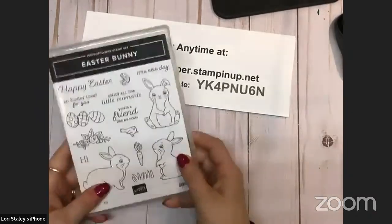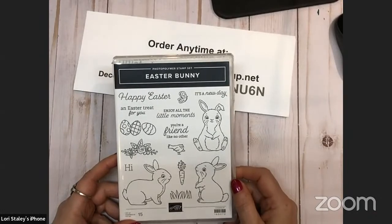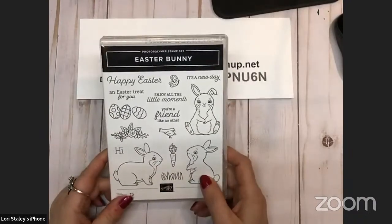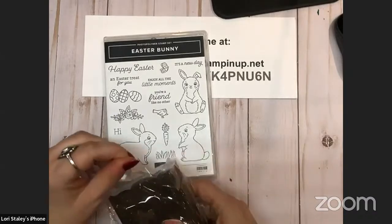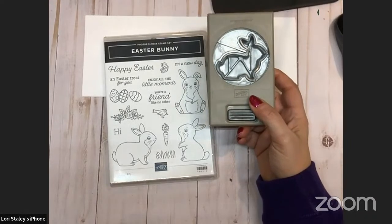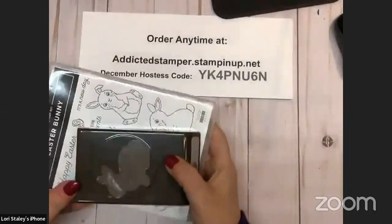This one's cute and I already see an Easter class in my future. Look at this Easter bunny — isn't he adorable? The greetings say 'happy Easter,' 'Easter treat for you,' 'enjoy all the little moments,' 'you're a friend like no other,' and 'it's a new day.' We've got eggs, a little bird, a carrot, three different bunnies positioned, and some grass. And what's even cuter — we have a coordinating punch! The punch is going to punch out the bunny. That is going to be adorable. I'm probably going to do some kind of frame art or wall hanging piece with that for Easter.